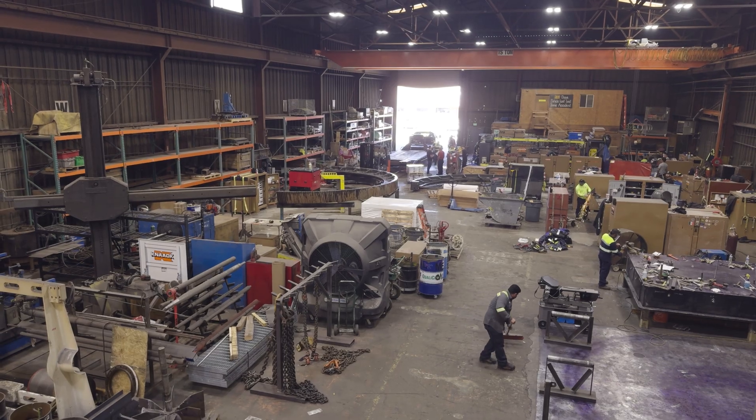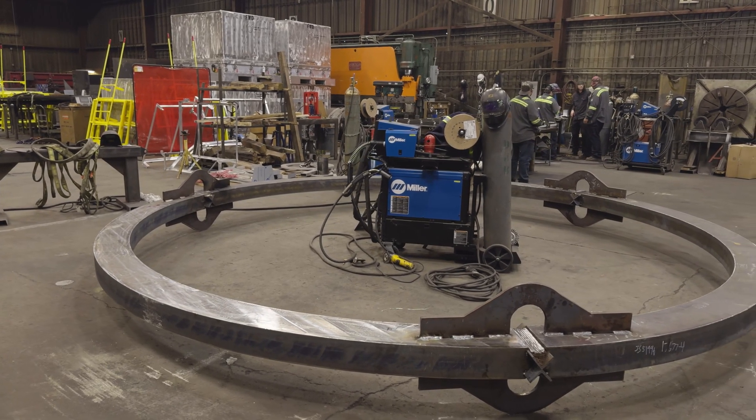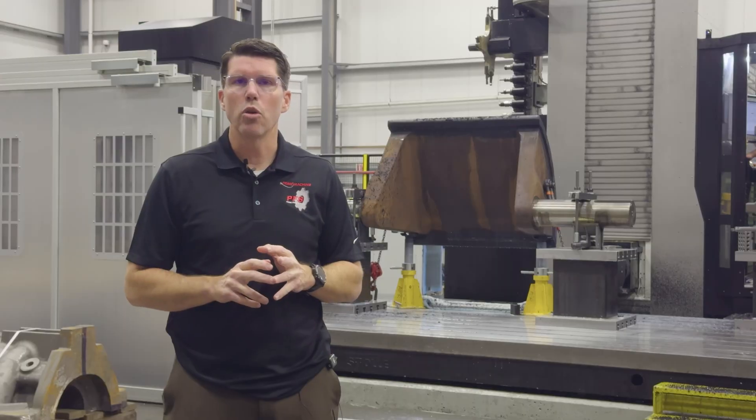We can also do a full fabrication shop. The fab shop is capable of welding aluminum, steel and titanium. We also have our R stamp, U stamp and S stamp, which allows us to do pressure vessels.